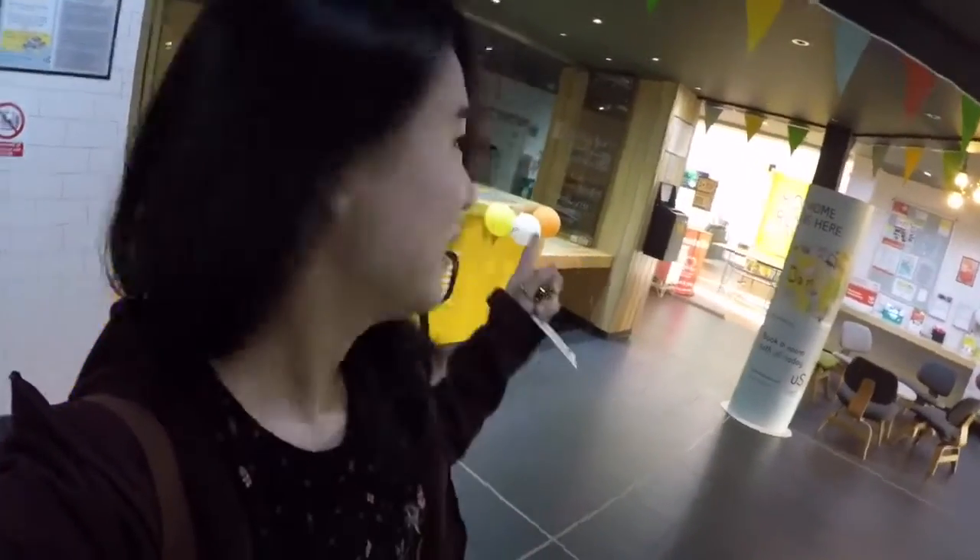Another good thing about staying in student accommodation is the parcel service. If you do online shopping, there's always somebody here to pick up your packages. If you stay in private accommodation, sometimes if the post arrives and knocks on the door and nobody is there, they might just leave.